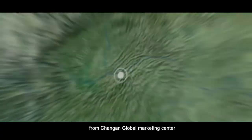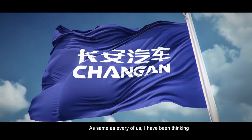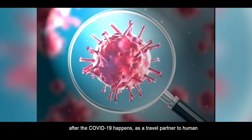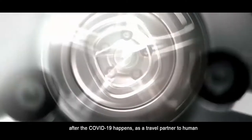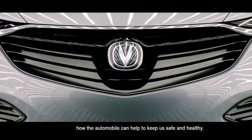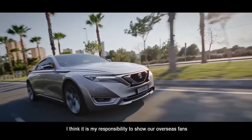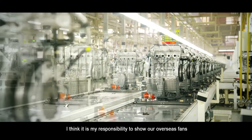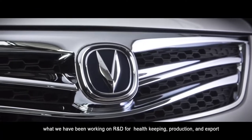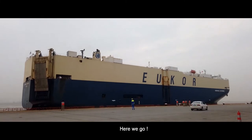Hi, I'm Sebastian from Chang'an Global Marketing Center. Like every one of us, I've been thinking: after COVID-19, as a travel partner to humans, how can the automobile help to keep us safe and healthy? As a representative of Chang'an, I think it is my responsibility to show our overseas fans what we have been working on in R&D, housekeeping, production, and export. Here we go.